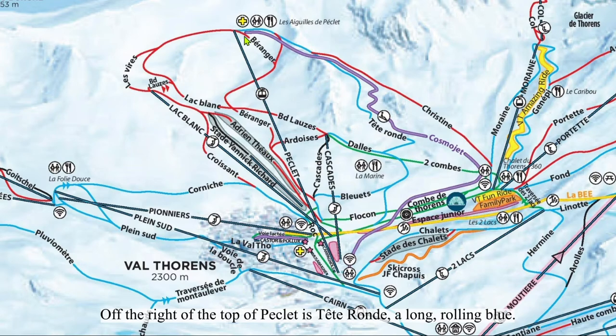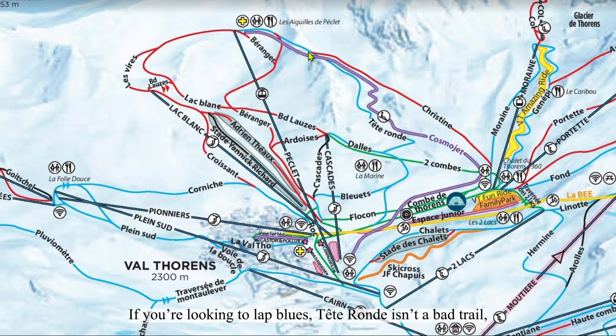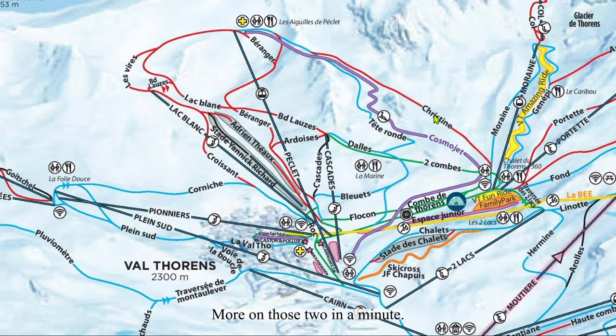Off the right at the top of Péclet is Tête Ronde, a long, rolling blue. If you're looking to lap blues, Tête Ronde isn't a bad trail, but I typically don't lap it because of the lines at Péclet. Christine serves one purpose, and that is to allow you to access Fortette et Moraine from Péclet. More on those two in a minute.